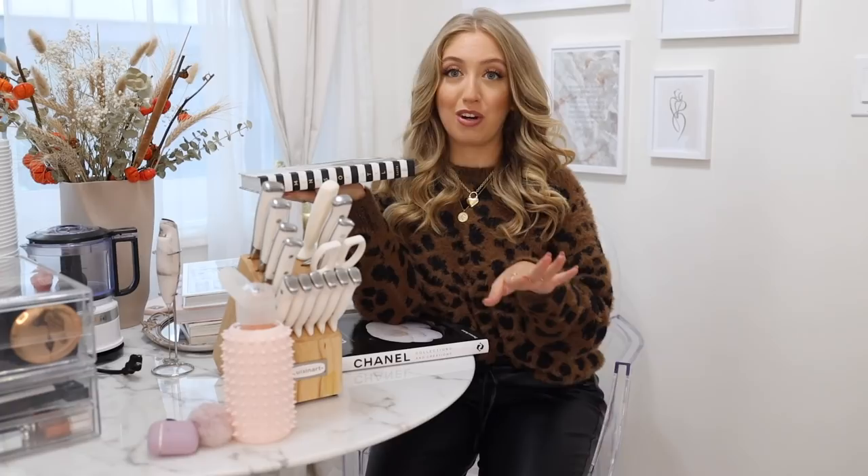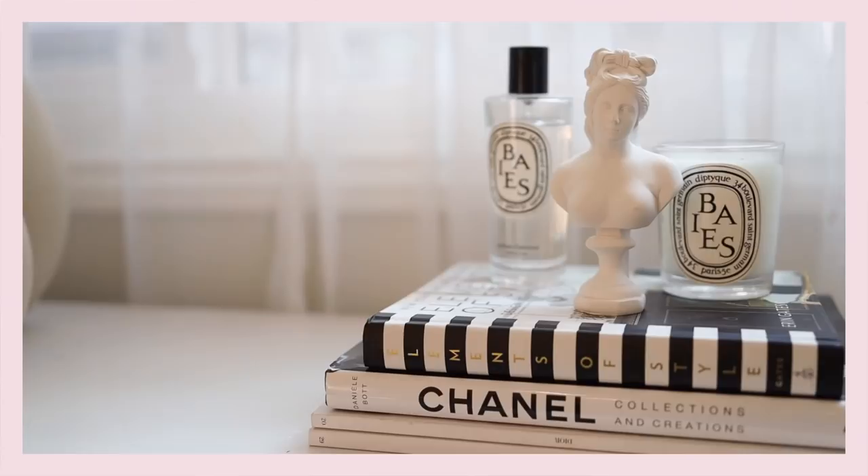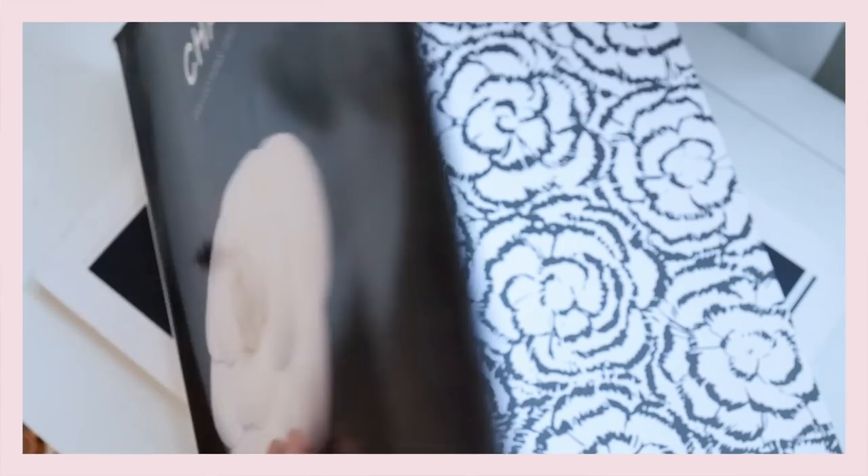Last but not least for books, I want to recommend the Chanel Collections and Creations book, which shows so many beautiful designs and photography from Chanel through the years.